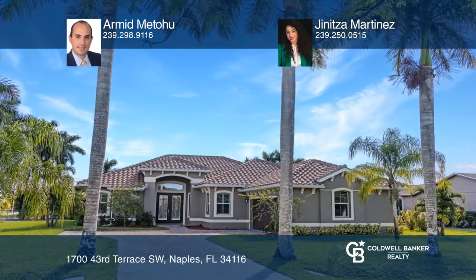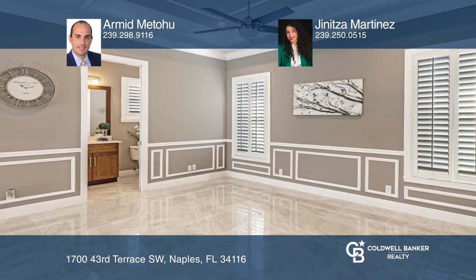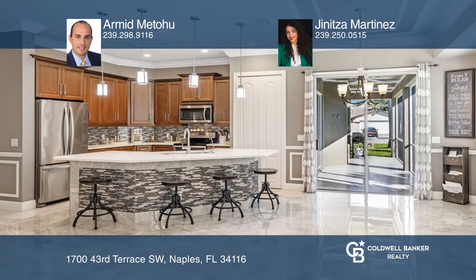This like-new house offers many upgrades and was built in 2017. Features include high ceilings with detailed crown molding, a double front door, plantation shutters, quartz countertops, stainless steel appliances, and pavers driveway.